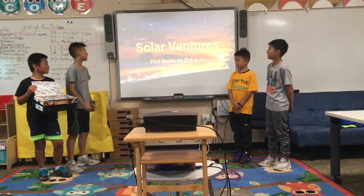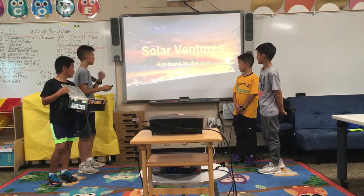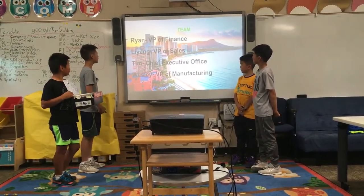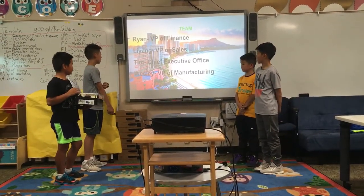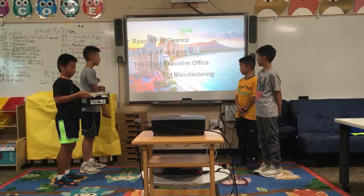We are Solar Ventures. We make solar ovens. Our team is Ryan, he's the VP of Finance. Liang is VP of Sales. I am CEO. And Wesley is VP of Manufacturing.